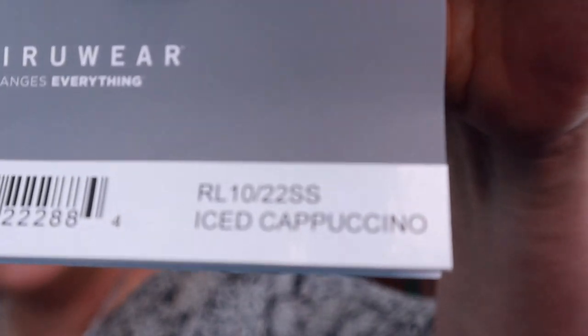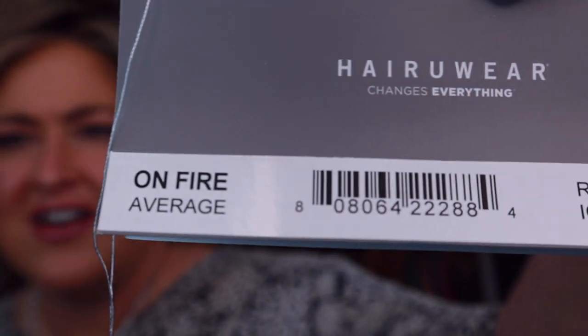Hi everyone. I'm here today to bring you a brand new style from Raquel Welch for 2020. This is On Fire in the color Iced Cappuccino, which is RL1022SS. It's one of their Cool Tones colors. In this video today, I'm going to show you this wig, show you an outside look, the out-of-the-box, and give you a couple of styling options. Stick around until the end because you won't want to miss this color outside.